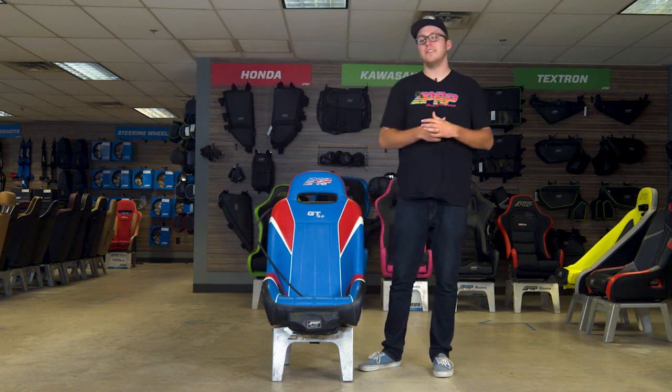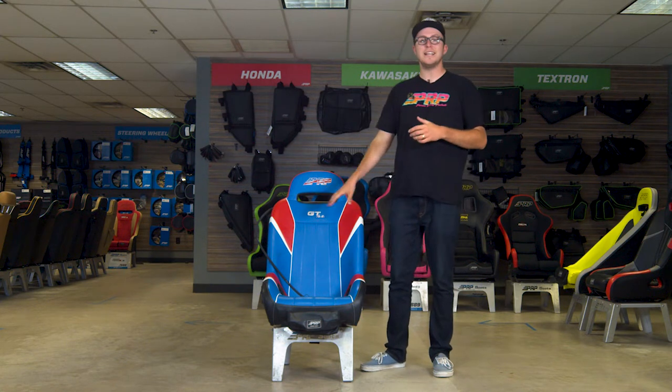What's going on guys? Justin from PRP Seats here and today we're going to review the GTSC Extra Wide.